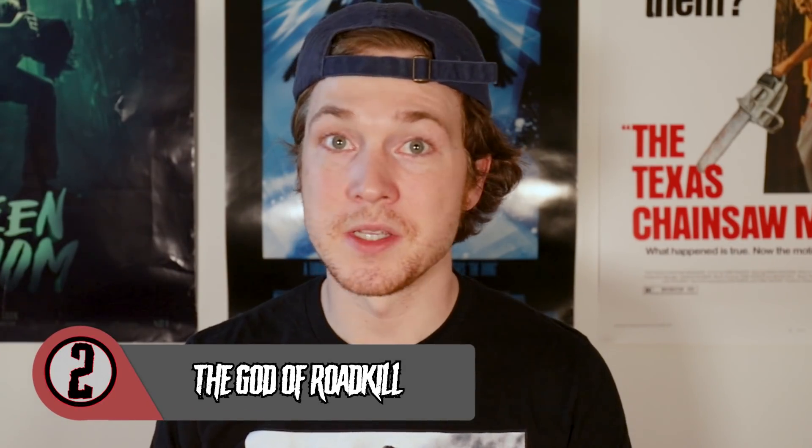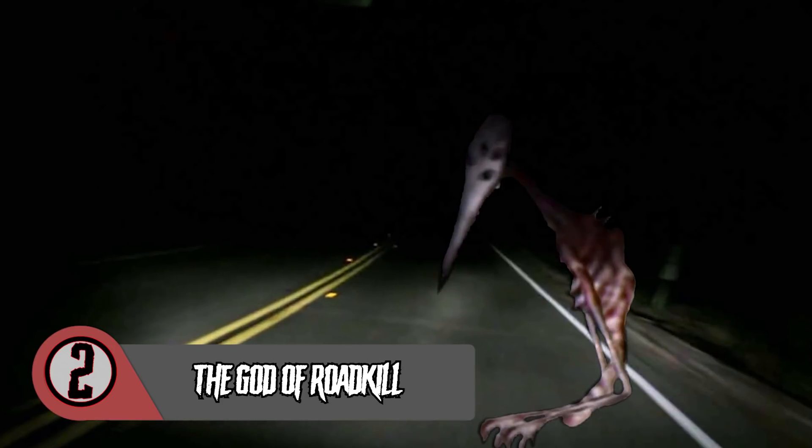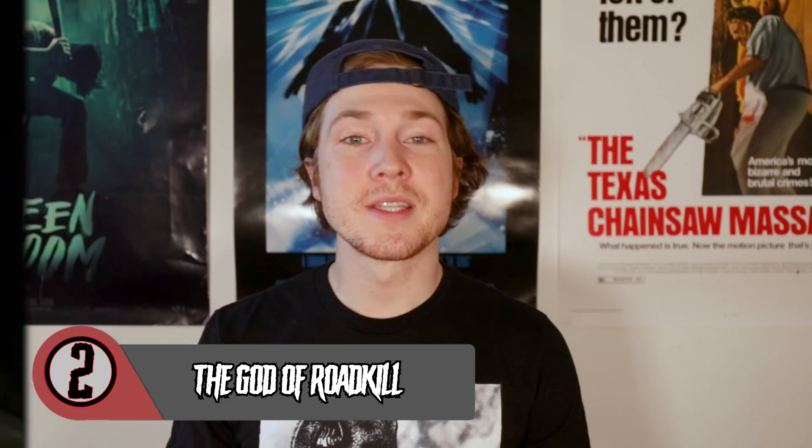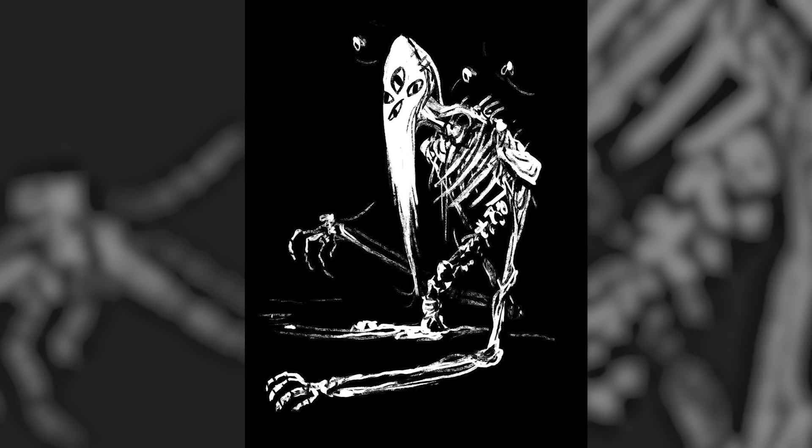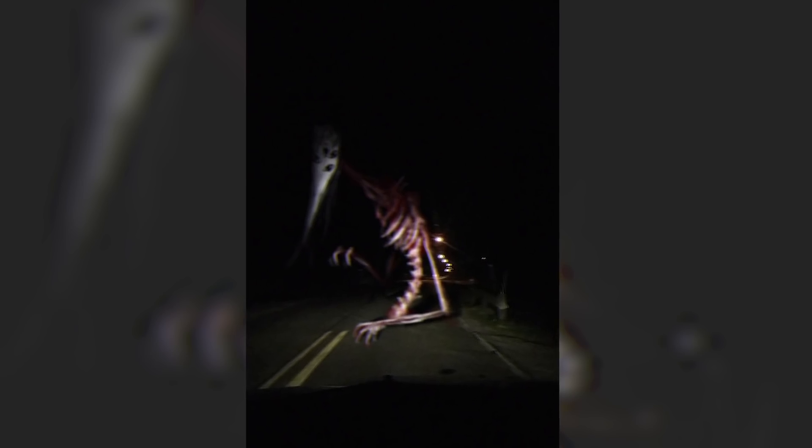Coming in at number 2, we've got the God of Roadkill. Yeah, that doesn't sound good. Doesn't look good, either. I wouldn't want to drive past that on a country road late at night. This thing is hideous. As big as a van, this giant, skinless, featherless bird crawls around roads at night using its long, skeletal arms. In all likelihood, the God of Roadkill may have originated as Roadkill himself — it is missing legs, after all. The God of Roadkill's eyes don't look real; they appear to be drawn on. That white, sharp, bony face might very well be a mask, and if that's the case, I do not want to see what's behind it.